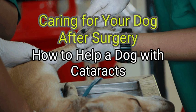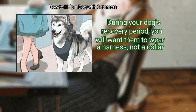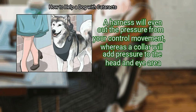Method 4: Caring for your dog after surgery. First, restrain your dog using a harness. During your dog's recovery period, you will want them to wear a harness, not a collar. A harness will even out the pressure from your control movement, whereas a collar will add pressure to the head and eye area.